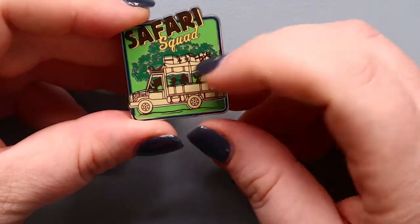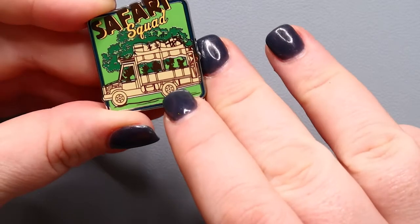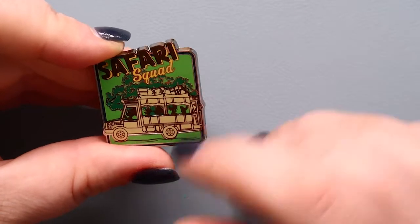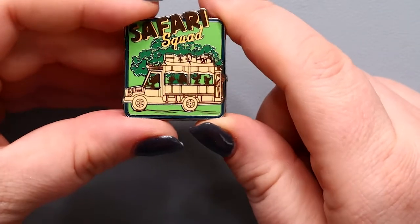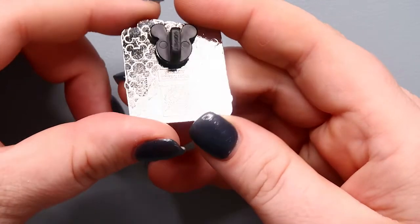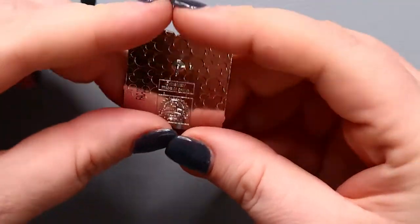Look at how cute that is! I love it — this is probably the Tree of Life in the background and this is definitely one of the safari vehicles. You have Pluto kind of silhouetted in the background, it almost looks like he might have something on his nose. Then Goofy, and probably Minnie and Donald, and Mickey driving. The back of this pin looks pretty standard but the cloisonné waffling looks much better than I've seen recently. There's one nice post and one little nub, and the edges seem good — no sharpness issues.